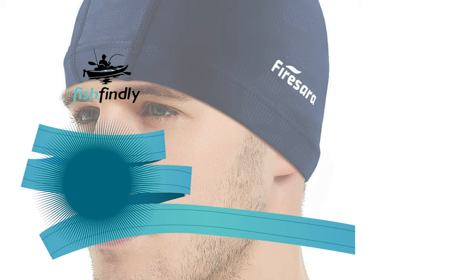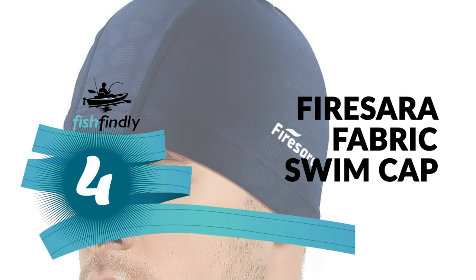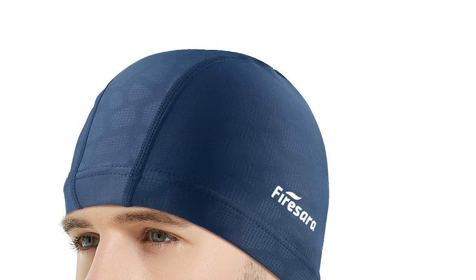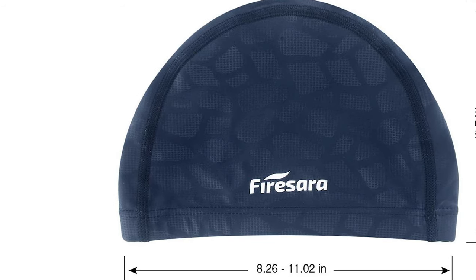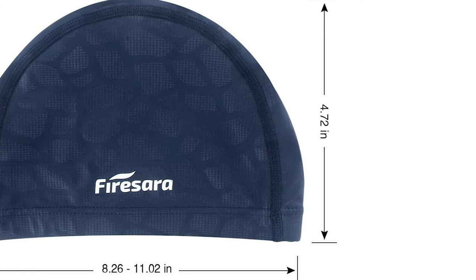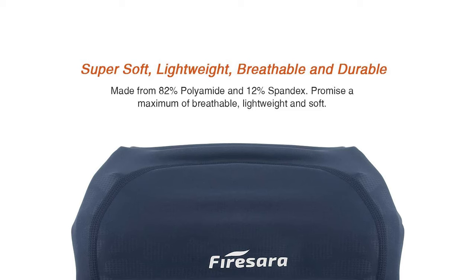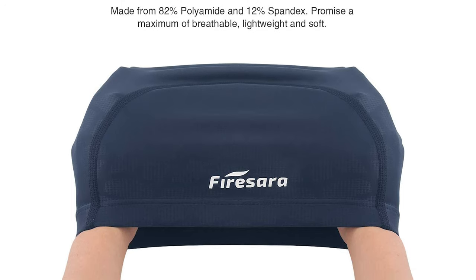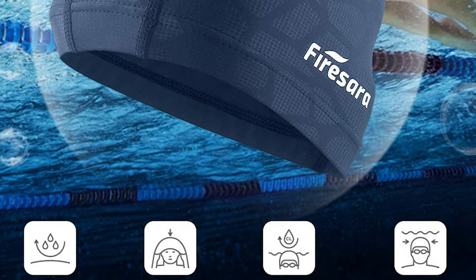Number four: Fire Sarah Fabric Swim Cap. Are you searching for the best swim cap for everyday use? This is the ideal choice. The Fire Sarah Fabric Swim Cap is lightweight, breathable, and quick-drying, made from 82% polyamide and 12% fabric with elastic material. You can easily hold hair securely inside without pulling or snagging, and the fabric maintains high elasticity without distortion after use.